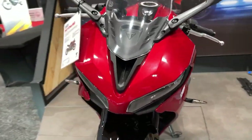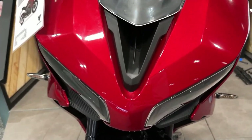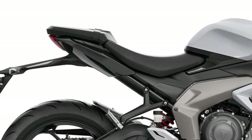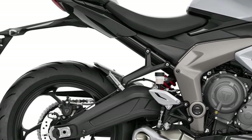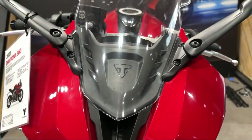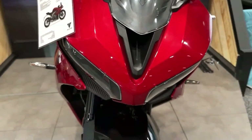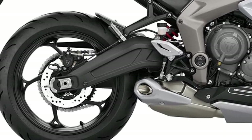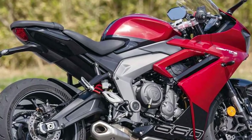Equipped with advanced electronics, including ride-by-wire throttle and multiple riding modes, the Daytona 660 provides riders with customizable performance tailored to their preferences and riding conditions. Whether seeking maximum power or enhanced fuel efficiency, the bike adapts effortlessly to the rider's demands.